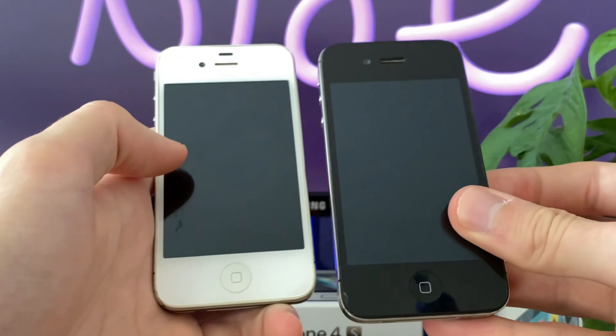Because of that, the silent switch had to move a little, so this is how you can distinguish between an iPhone 4 and 4S. Also, the iPhone 4S was slightly heavier but came with the same dimensions as its predecessor.